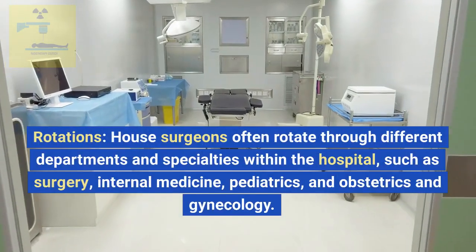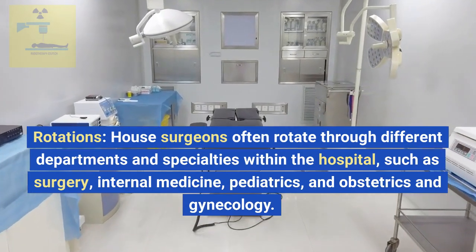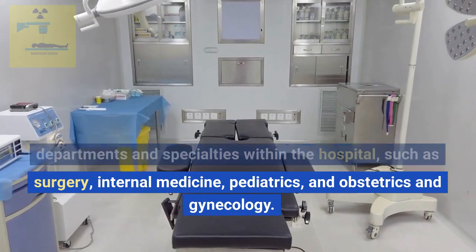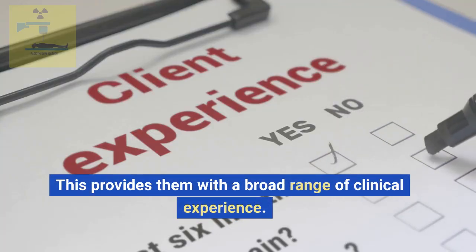Rotations. House surgeons often rotate through different departments and specialties within the hospital, such as surgery, internal medicine, pediatrics, and obstetrics and gynecology. This provides them with a broad range of clinical experience.